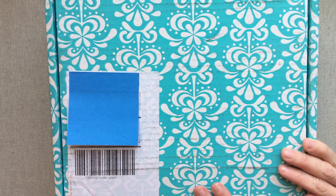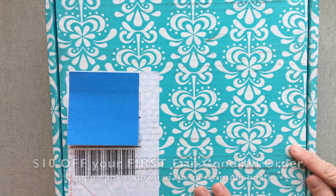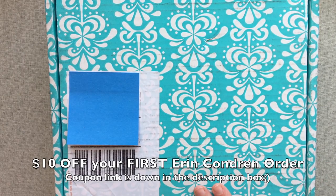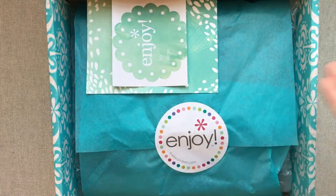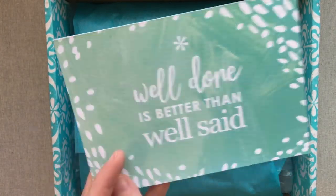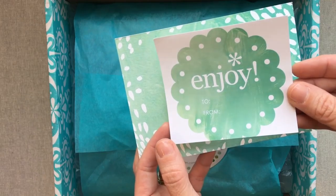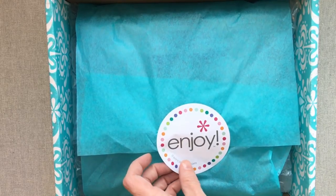Hey guys, welcome back to Amanda's Favorites. We're going to have an Erin Condren order unboxing today. This was during her sale where all dated planners were 40% off and she also had a buy-one-cover-get-one-free sale during that period too. I'll show you what I ordered and tell you about the purposes behind each item. Erin Condren orders come wrapped the same way — you get a postcard in a different color with a different saying, and an enjoy sticker.